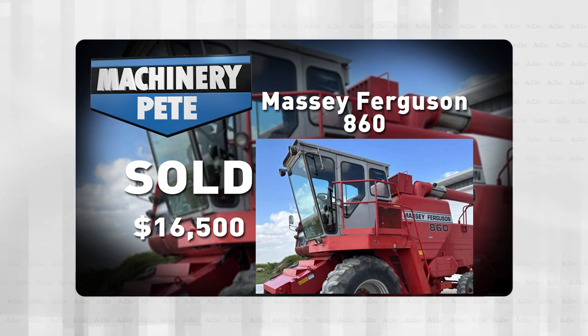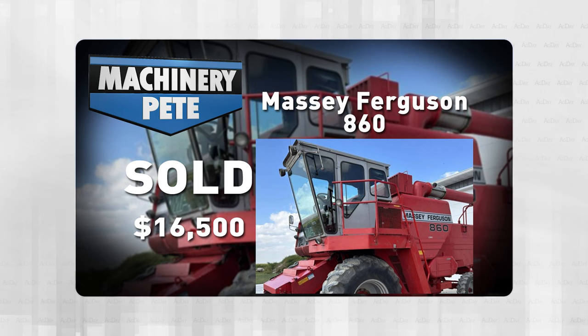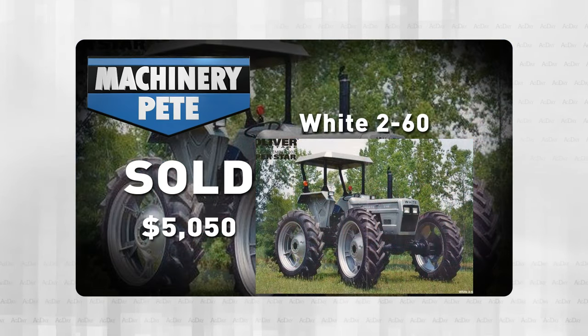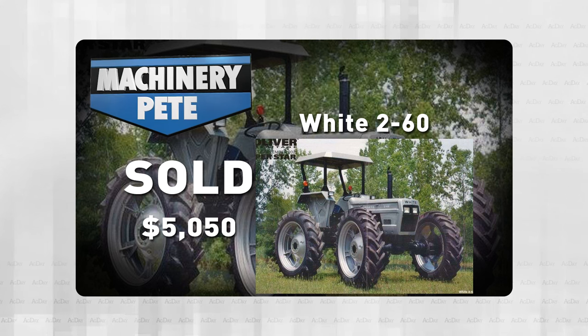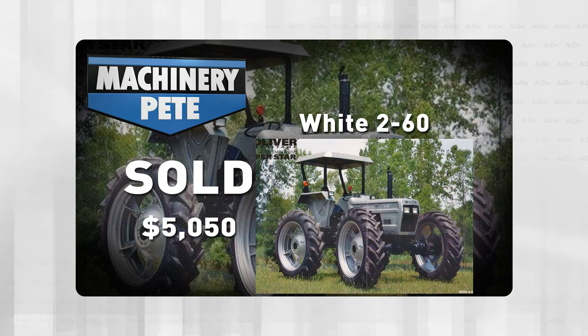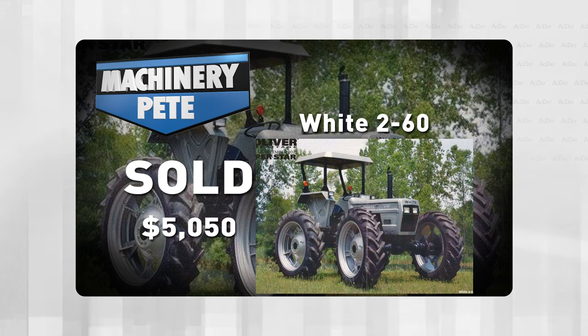Now the next day, last Wednesday, we'll hop over to Michigan where an online auction had a very unusual tractor — this White 260 Mudder. This thing had actually been featured in the August-September 2021 issue of Oliver Heritage Magazine. It sold for $5,050 last Wednesday.